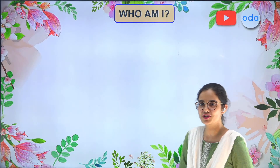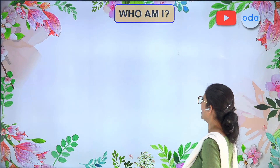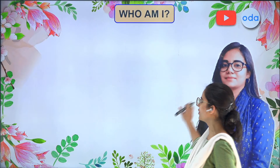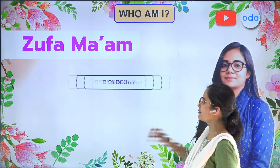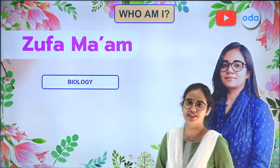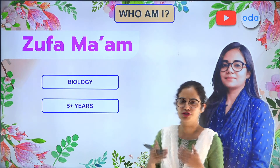But first of all, you need to know who I am. So here it's me — my name is Zufa. I am the master teacher for science and I just love the subject biology. And with this, now you know about your teacher.